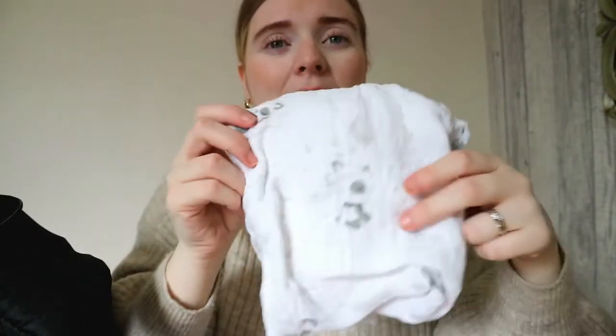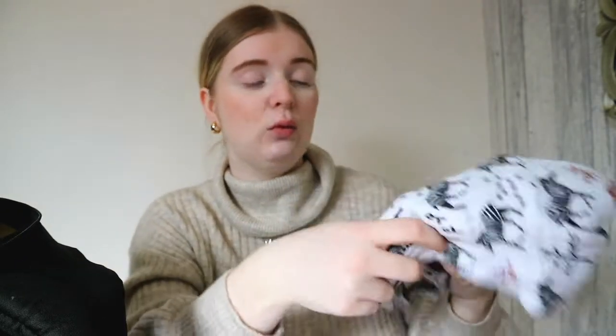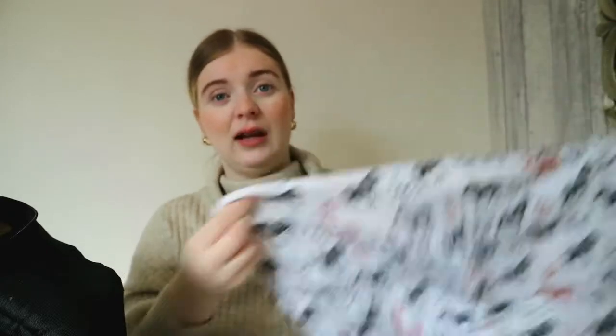I have three muslins — I'd rather have too many than too few. I've got this one, another one, and another one with pandas on. This panda one is a very big muslin and it works as a swaddle as well. I find it's really good if I ever need to breastfeed in public — it's huge so I can cover myself if I wanted to.